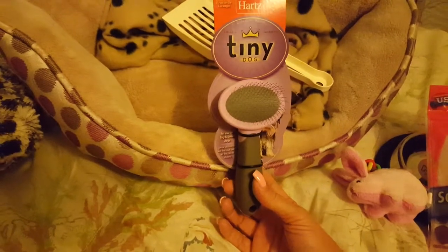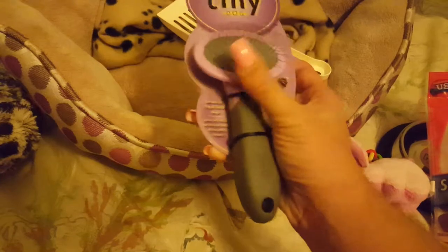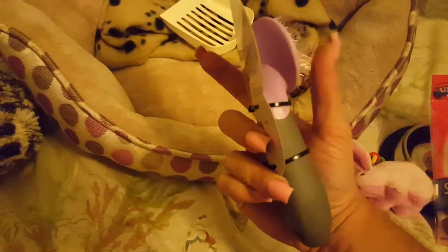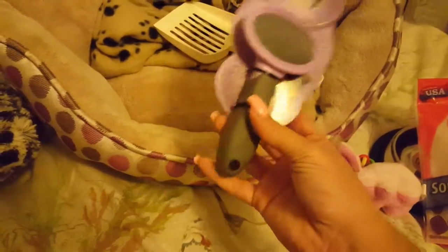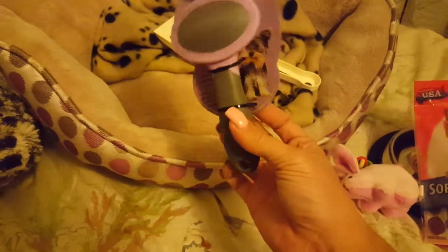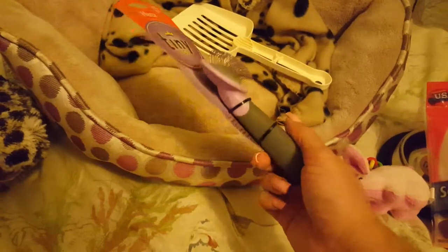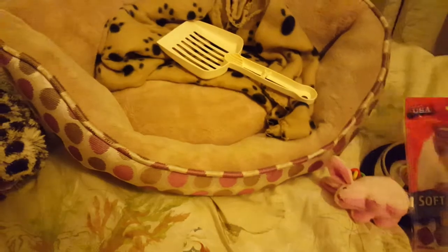I bought this dog brush, also from Hart's tiny dog collection. I'm not sure if I will need a dog brush for the Chihuahua. If I can't use it, I'll donate it to the local pound and pet organizations we have.